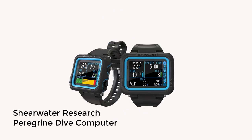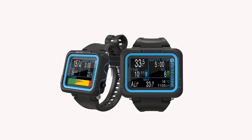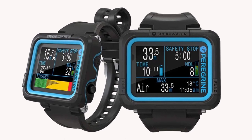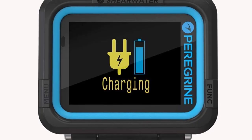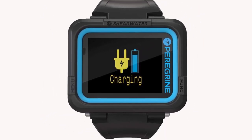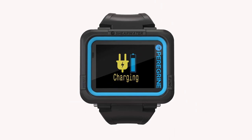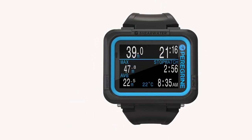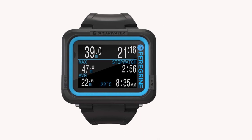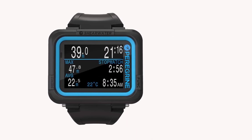Number 2: Shearwater Research Peregrine Dive Computer. The Shearwater Peregrine is a fantastic choice as your first dive computer. Traditional beginner dive computers like the Cressi Leonardo and Suunto ZOOP are cheaper, but they're so frustrating to use that most divers quickly start shopping for an upgrade. The Peregrine, introduced in 2020, changes all that — it's an advanced dive computer in a novice-friendly package, with a large color screen and a great display.